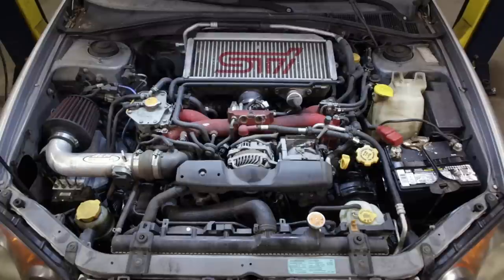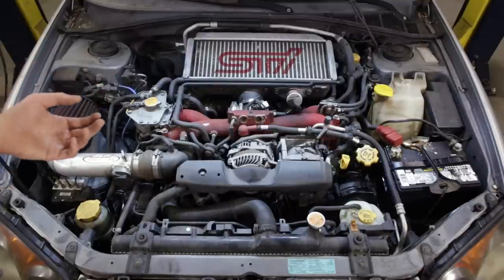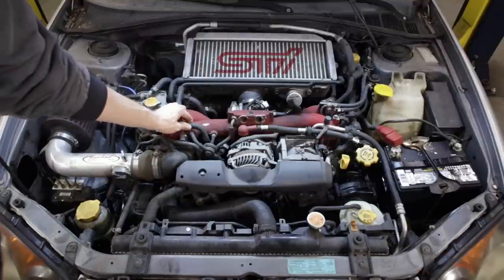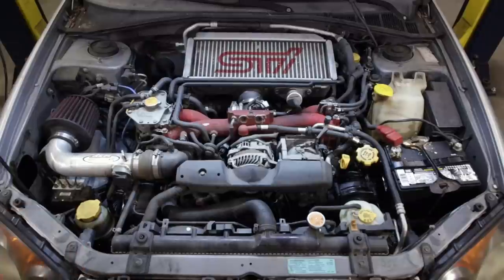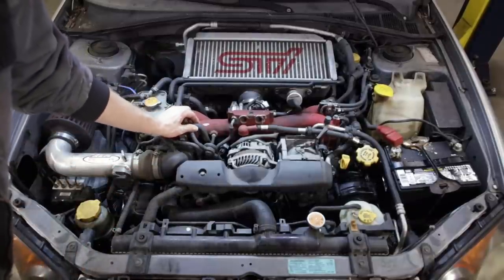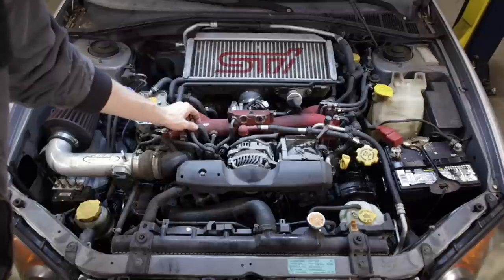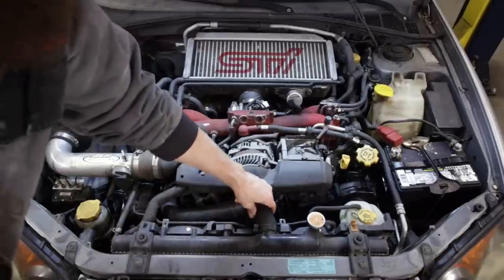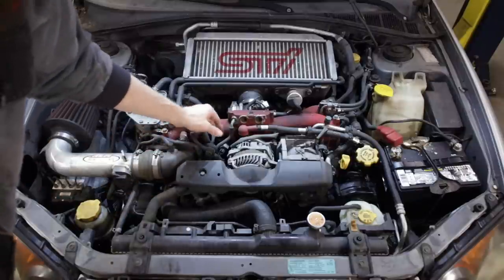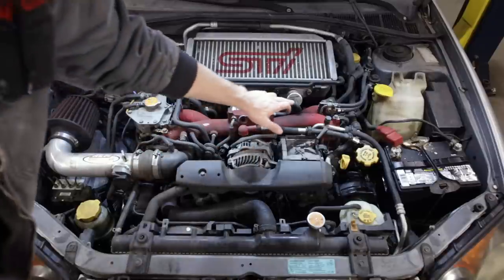Everything's basically stock other than the intake and the blow-off valve. Nothing's been really screwed with — just general wear and tear items due to the mileage and age. All the PCV hoses are rock hard and need to be replaced because of age and heat cycles. They should be soft and pliable like any other rubber radiator hose. The radiator hoses have also gotten hard. All these vacuum lines are hard as a rock, very brittle, and all need to be replaced.